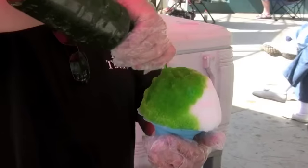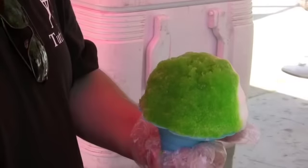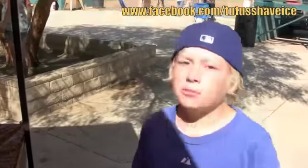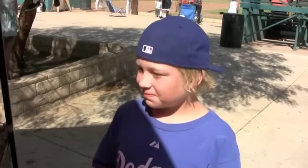Have you ever had Tutu's Shave Ice before? No? You're about to embark on a sensory experience. We do Skate Lab — absolutely, we were at Skate Lab a couple nights ago. I'm actually going to be at Skate Lab tonight for a private party I was invited to.